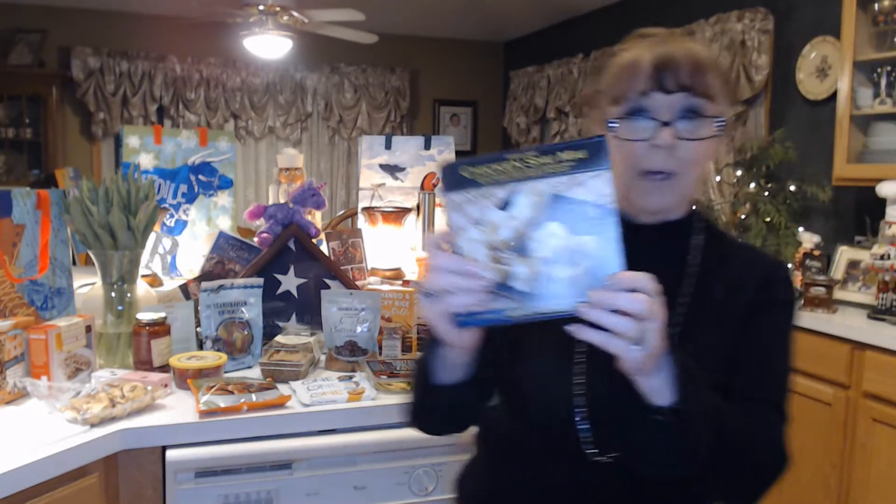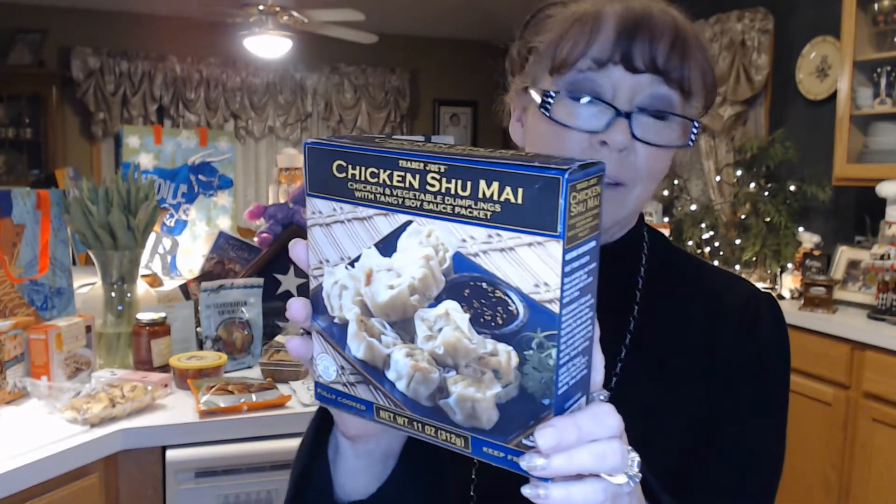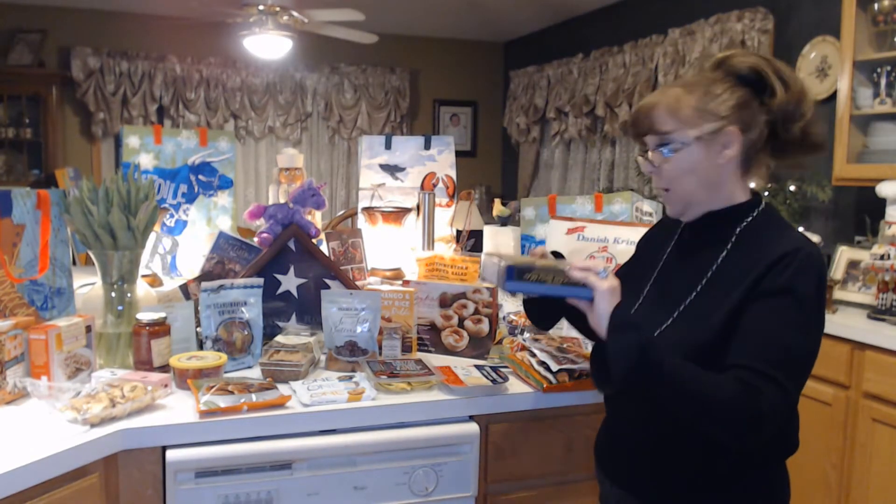I've got some chicken chive dumplings. I've had some of the pork ones before, and I think I've even had the chicken ones. I just love these — steam them up, it comes with a little sauce, a tangy little soy sauce. Really good for a treat or if you're going to have a Chinese food night with Trader Joe's things.